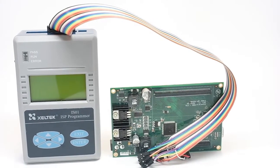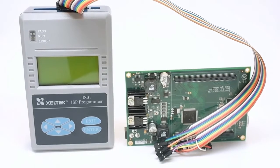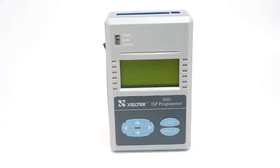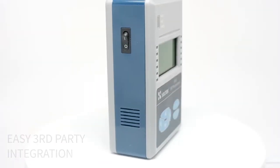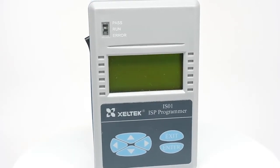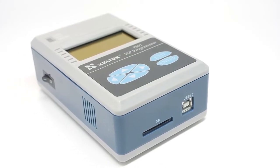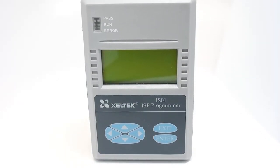PCB testing and programming steps can be combined to save time, which further reduces production cost and reduces time to market. SuperPro IS-01 supports almost all serial programmers in the industry with easy third-party integration possibilities. Designed with fast programming speed in mind, programming algorithms have been developed to ensure seamless communication between hardware and software to ensure lower production costs.